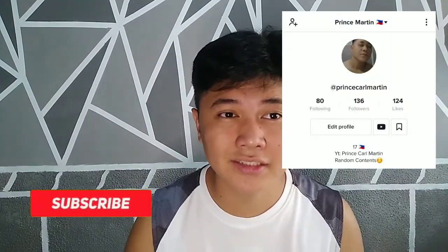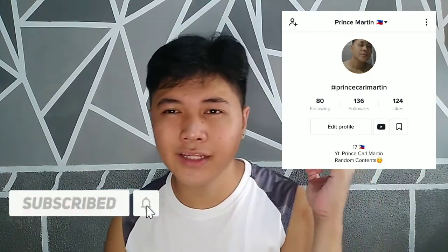Please subscribe to my channel and follow me on my TikTok account.